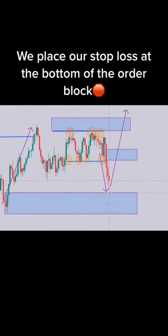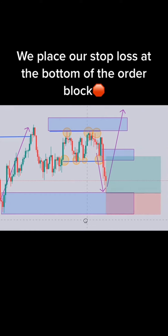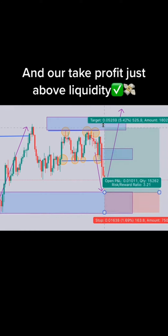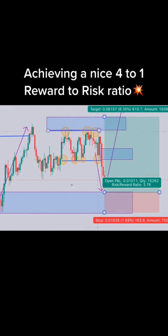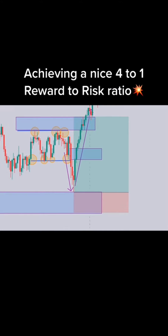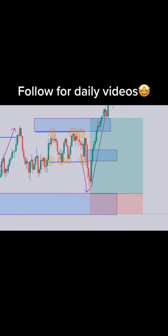3, 2, 1. Buy or sell? The correct answer.